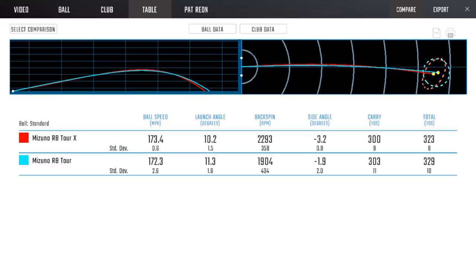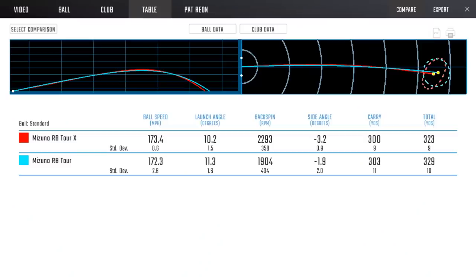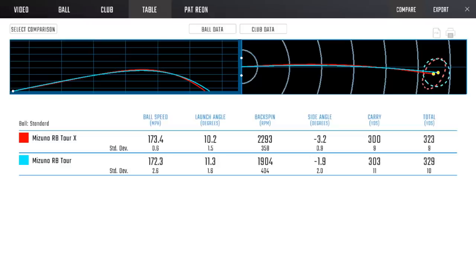The higher compression ball gave more ball speed and we did spin it a little bit higher. That's exactly what it was supposed to do. If you're a player who hits up on the ball, you tend to benefit from a little more spin because you're naturally taking spin off — that's where the RB Tour X fits better. Conversely, someone who hits down and imparts a ton of backspin would benefit from the RB Tour to pull some of that spin down. The 800-1,000 RPM wedge/iron difference drops to about half that with the driver, which makes sense given the much lower base spin rates.